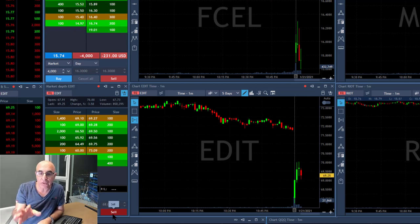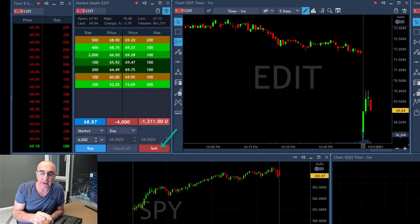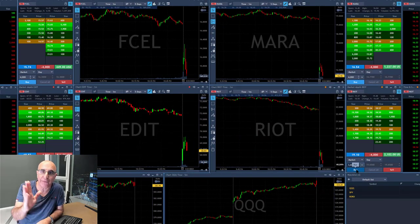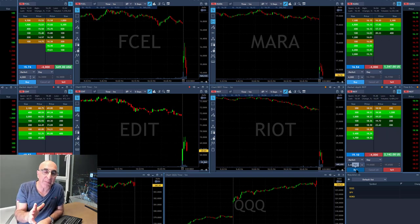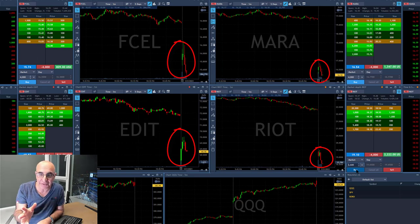Mostly watching them trying to move — shorting Edit now. You see the first sign of a pullback from the highs. Now we're just after four minutes — there's no fast forward here, that all happened in real time. So now I'm open with four different trades without a partial.